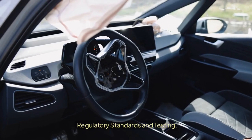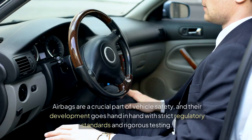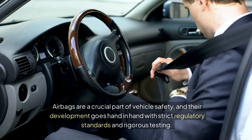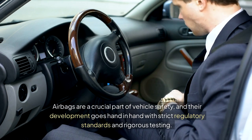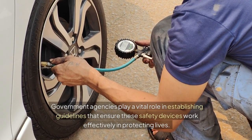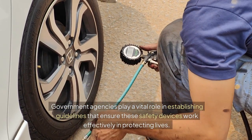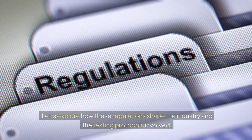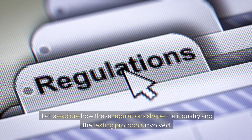Regulatory standards and testing. Airbags are a crucial part of vehicle safety, and their development goes hand-in-hand with strict regulatory standards and rigorous testing. Government agencies play a vital role in establishing guidelines that ensure these safety devices work effectively in protecting lives. Let's explore how these regulations shape the industry and the testing protocols involved.